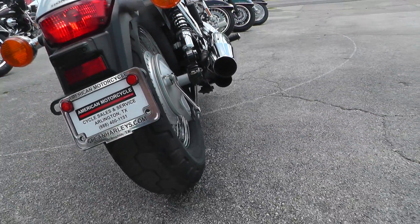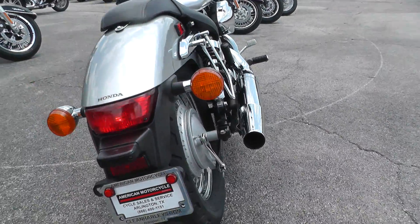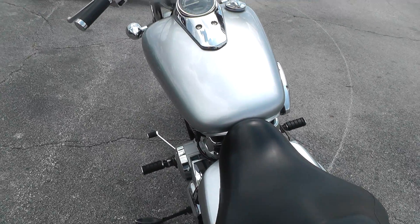Got the factory exhaust, but looks like maybe somebody took the baffles out, so it's got a little bit of a rumble to it.